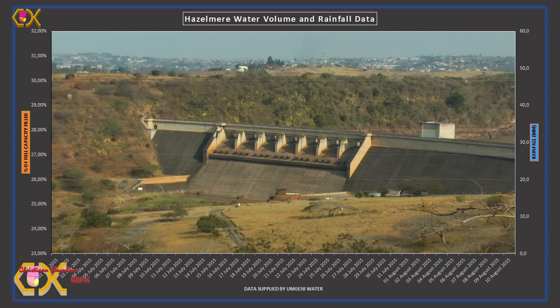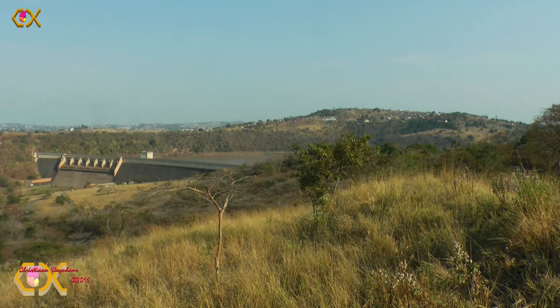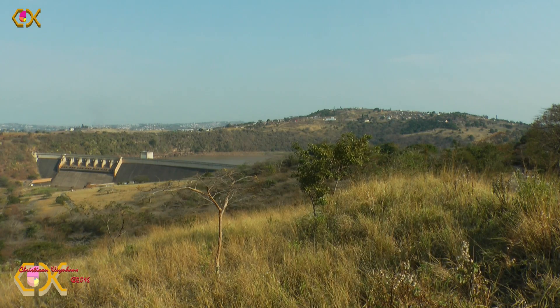On this 9th day of July 2015, the dam is down to 27.4%. Compare that to the 27.65% of the 6th. It means about 44.75 million litres left the dam on net between these two dates, notwithstanding all the incoming water. That amounts to about 170 litres per second net.